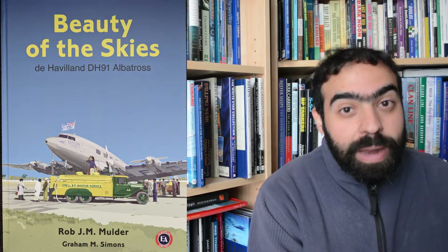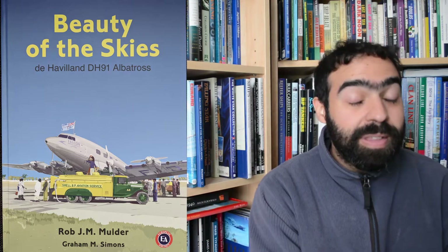The DH-91 Albatross is, as Rob has noted, always bundled together with a complete history of de Havilland aircraft. But this is the one book that details the complete history of this very aesthetically pleasing aircraft.